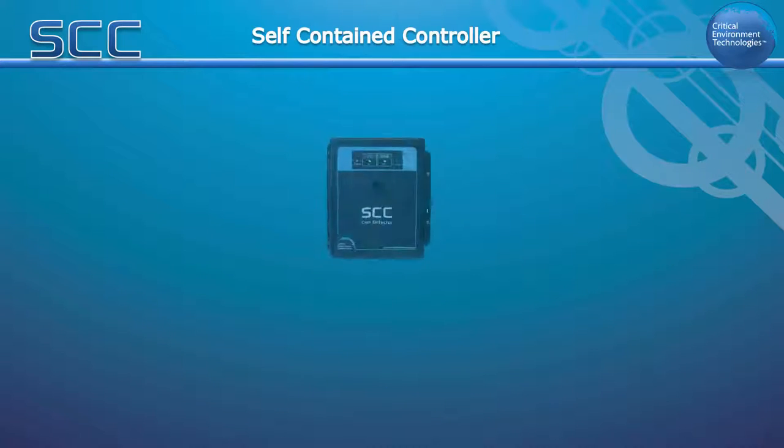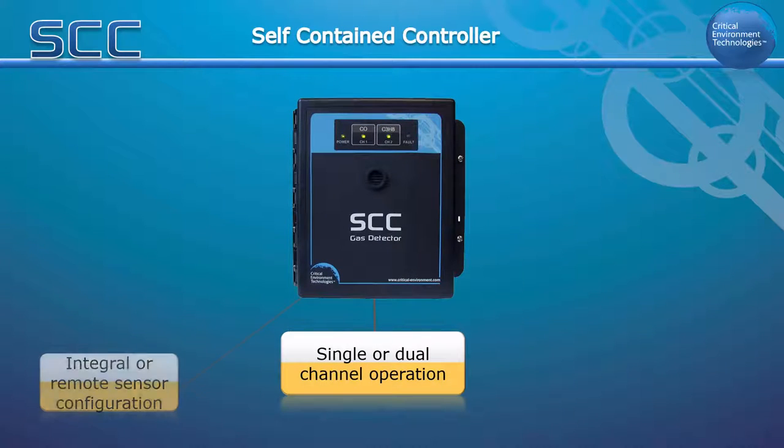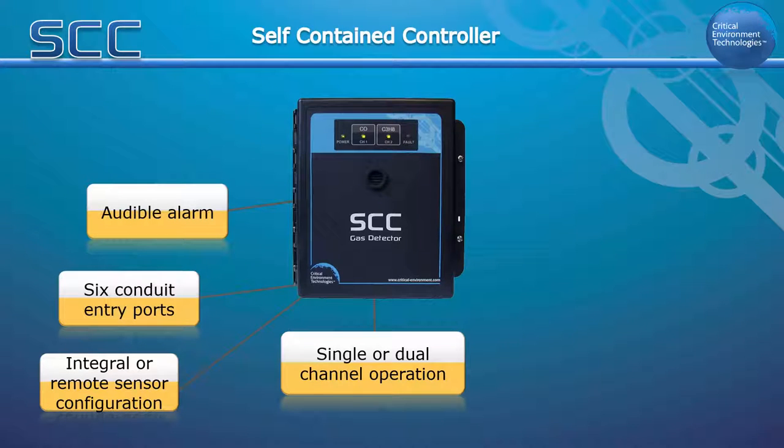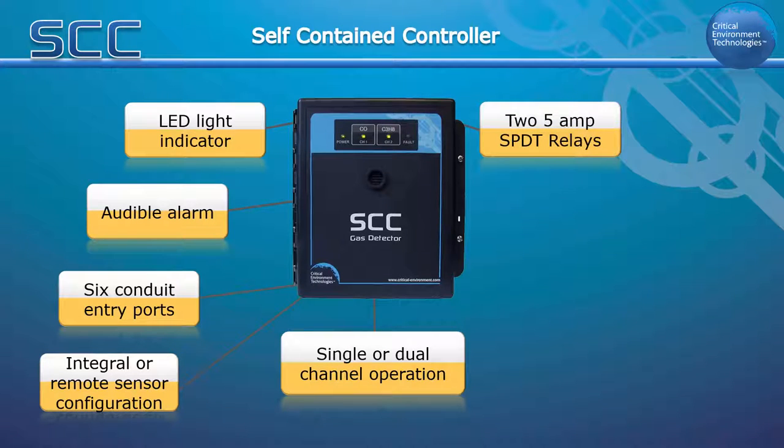The SCC is available as a single or dual-channel controller with internal or remote sensor configurations. It has 6 conduit entry ports, a field-selectable internal audible alarm, and an LED panel that indicates power, channel alarm status and fault conditions, providing you with the necessary monitoring information. It has two 5A line voltage relays that have field-configurable time delays and trigger levels for control functions.